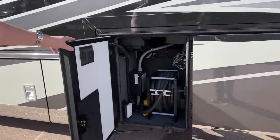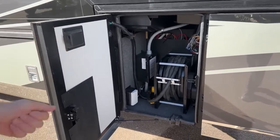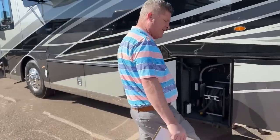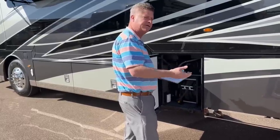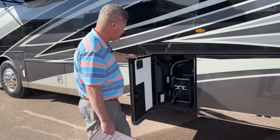Here's your power reel. It does have a power button right here so you pull it out manually. The nice thing about a power reel is when you're bringing it in, you can actually put your foot on the bottom of it rather than guiding it in with your hands, so it keeps your hands relatively cleaner than bringing everything from the ground up into your electric bay.